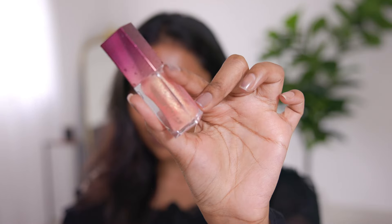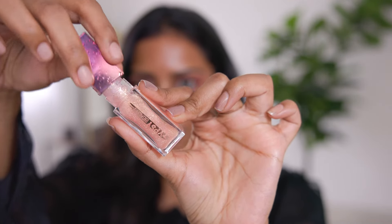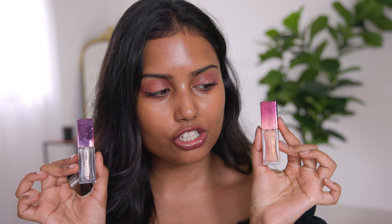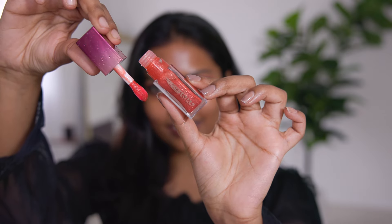Next is the glitter lip oil in the shade Starlight 01. It has so much gold shimmer in it — wow! This one is more moisturizing than the clear lip oils. The clear one and this shimmer one give the same amount of pink tint to the lip. Next is Tipsy Beauty Sunset Glow, which has golden and coral shimmer particles.